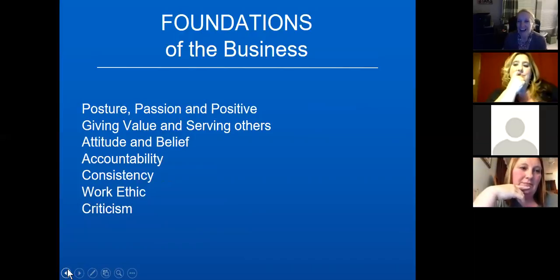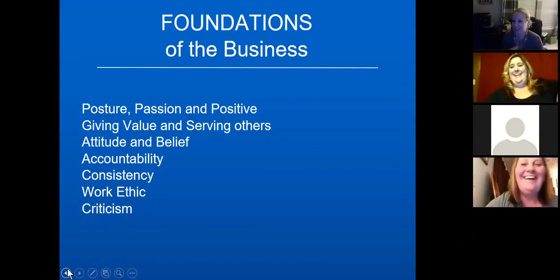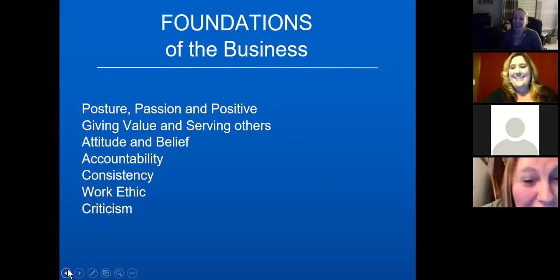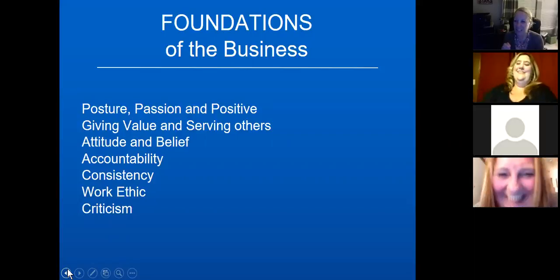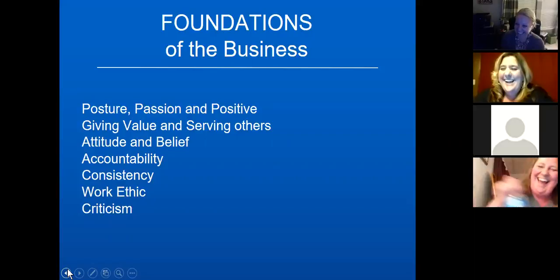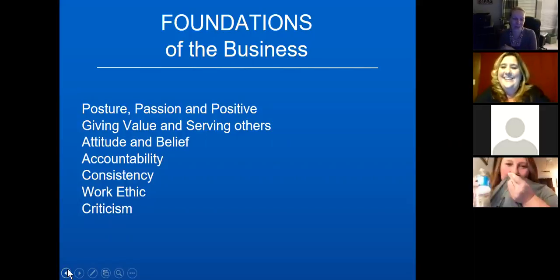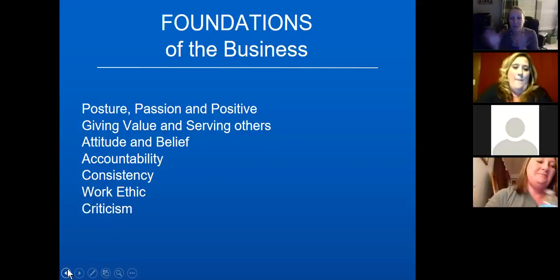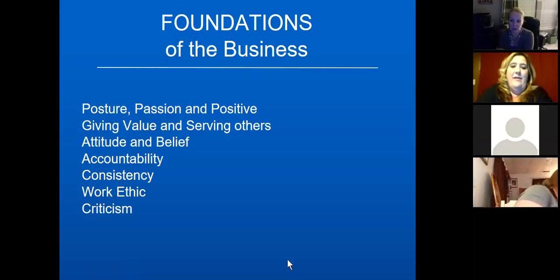Melissa cuts in to wrap up: 'I want to make sure we stay reasonable on time, so we'll do the rest of this in another training in the future. You all are awesome. Carrie, I love how you say Plexus — I'm going to have to practice adding that extra West Virginia syllable.'